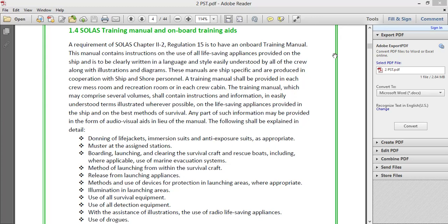This topic is important for students preparing for their Second Mate's exams and also for fresh seafarers going on a ship for the first time, to know and understand what the SOLAS Training Manual is.